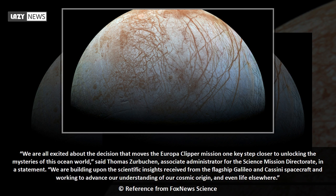We are all excited about the decision that moves the Europa Clipper mission one key step closer to unlocking the mysteries of this ocean world, said Thomas Zurbachen, associate administrator for the science mission directorate, in a statement. We are building upon the scientific insights received from the flagship Galileo and Cassini spacecraft and working to advance our understanding of our cosmic origin, and even life elsewhere.